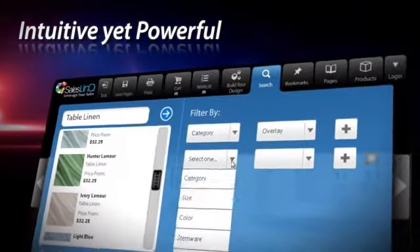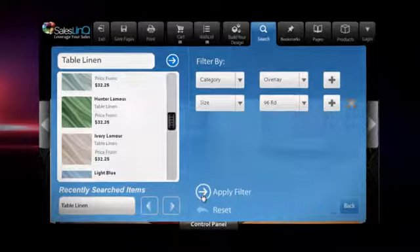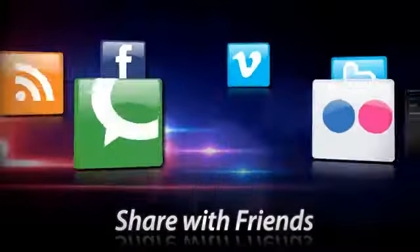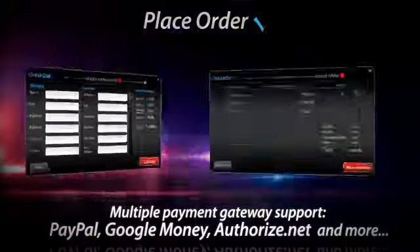Your clients can now filter search results, save their favorite designs and products, create wish lists, and share with friends, and then continue to our easy three-step checkout process.